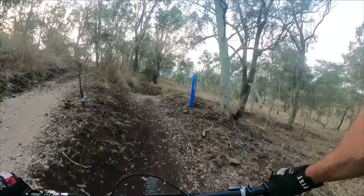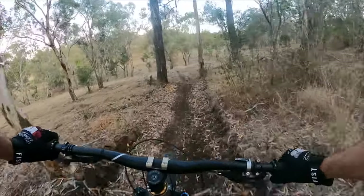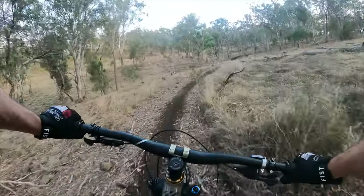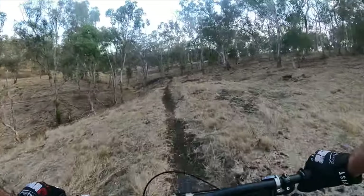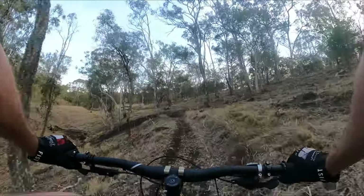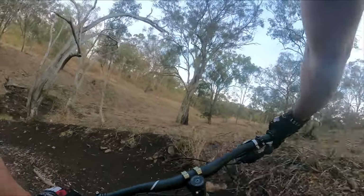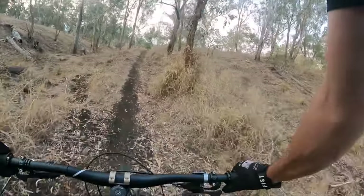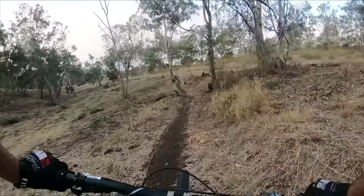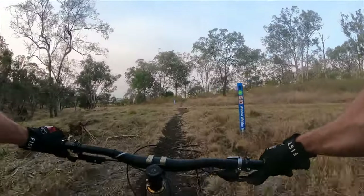We're actually back on Whack-a-Whacker now. It's a fun little trail back to the car park — very chill but still quite enjoyable. If you live in Toowoomba you should come out here at least once because it's a different sort of riding to Jubilee — way more rocky and black soil. Quite different, but I like it. I like pretty much everywhere.